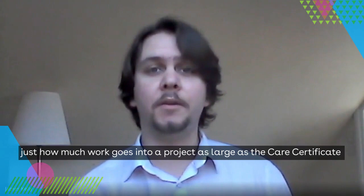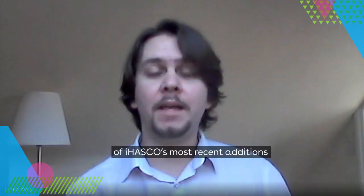Thank you for your time, lead videographer Mike Brooks — thanks for taking the time to explain just how much work goes into a project as large as the care certificate. Up next, we have a few Q&As with some of iHASCO's most recent additions.